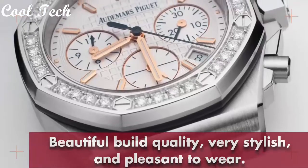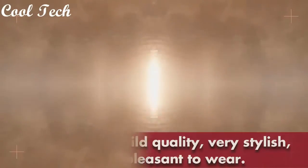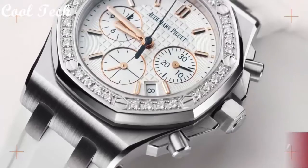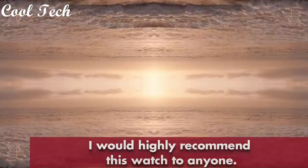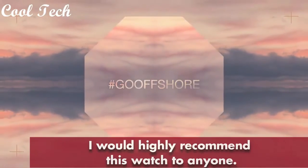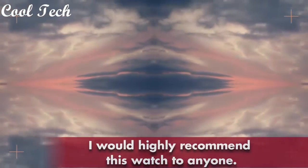Stainless steel case with a stainless steel bracelet, blue dial with silverton hands and index hour markers, scratch-resistant sapphire crystal, screwed down crown, case diameter 41 mm, case thickness 9.5 mm.